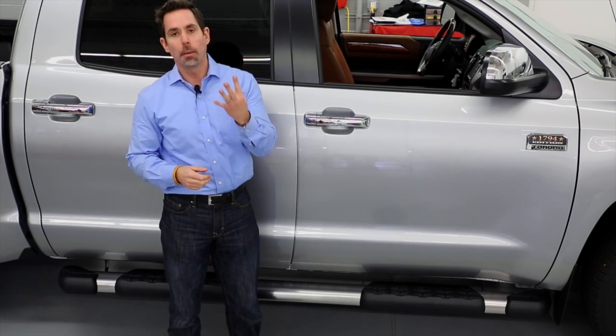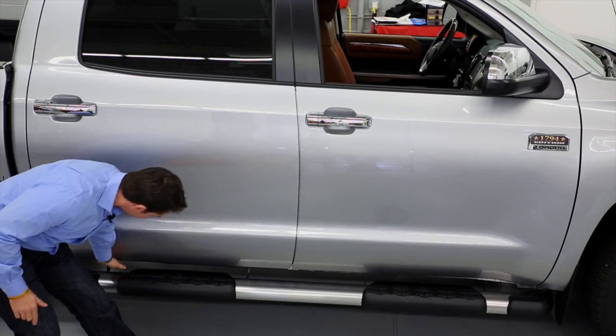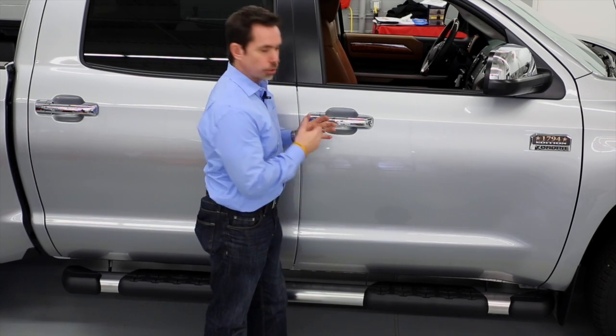These step boards in particular have four mounting bolt locations — here, here, here, and here — as opposed to the aftermarket, which only has three mounting bolt locations. And there is no drilling required to install these. With any genuine Toyota accessory, we give you a 12-month unlimited mile warranty or a three-year 36,000-mile warranty, whichever is greater.